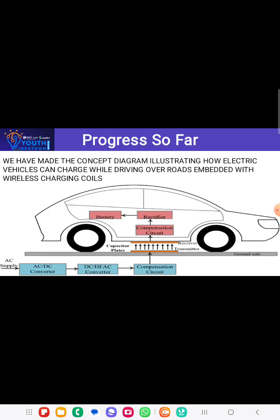Wireless charging roads work through a technology called inductive charging. The road is embedded with coils or charging pads, which are connected to an electrical power source. The vehicle has a receiver coil installed on its underside, typically near the battery.